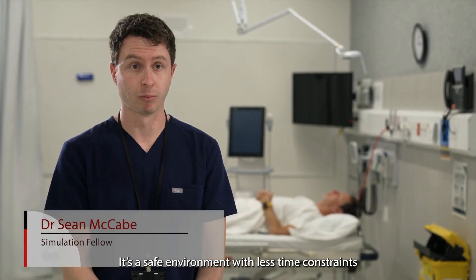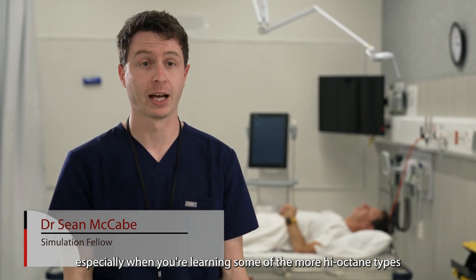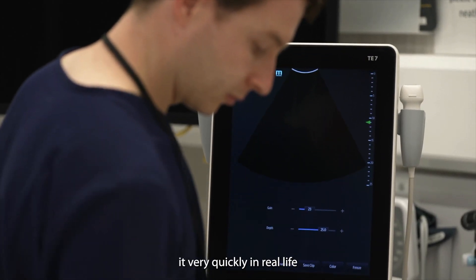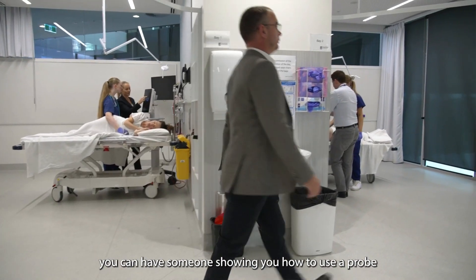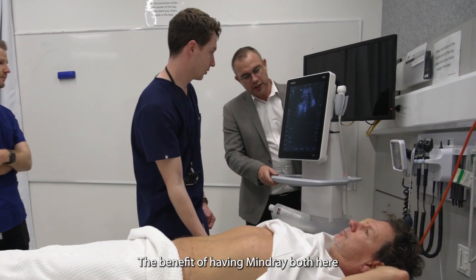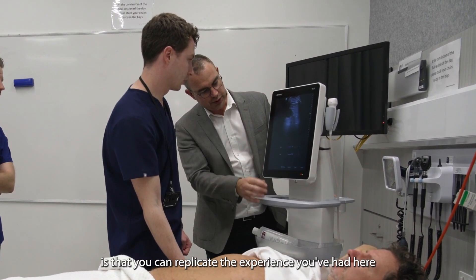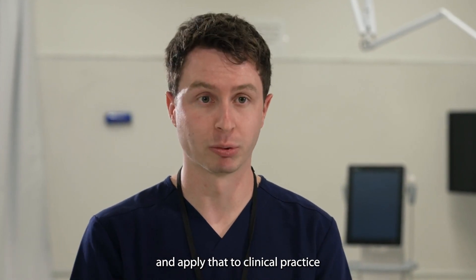It's a safe environment with less time constraints, especially when learning some of the more high-octane views such as an e-fast, where you have to perform it very quickly in real life. Here everything is slowed down — someone can show you how to use the probe and get the views and images required for the best quality pictures. The benefit of having Mindray both at the university and the hospital is that you can replicate the experience you've had here and apply it to clinical practice.